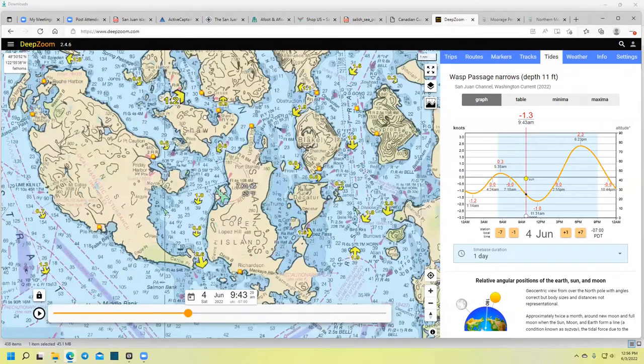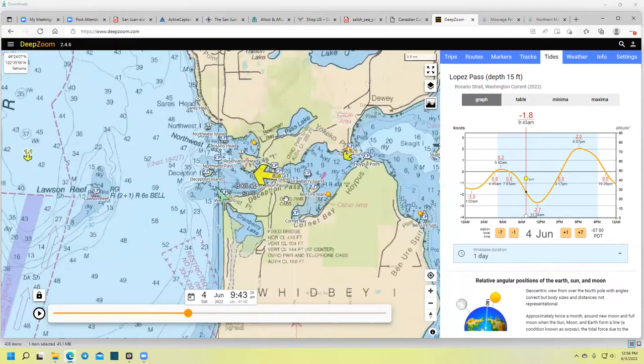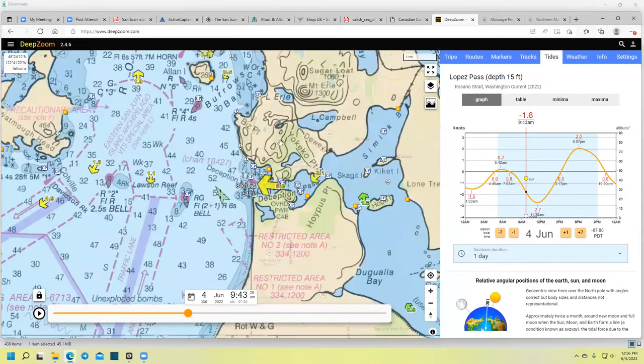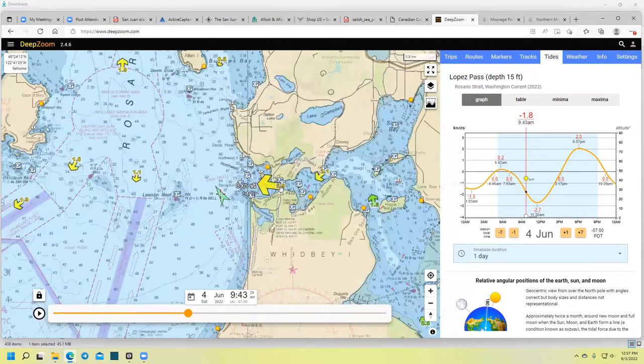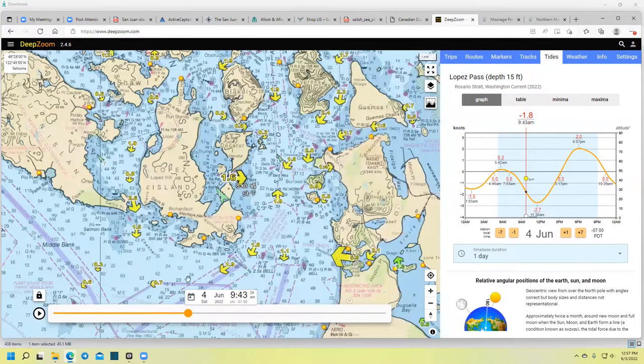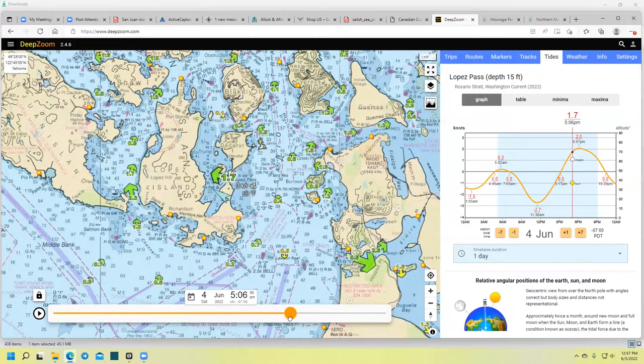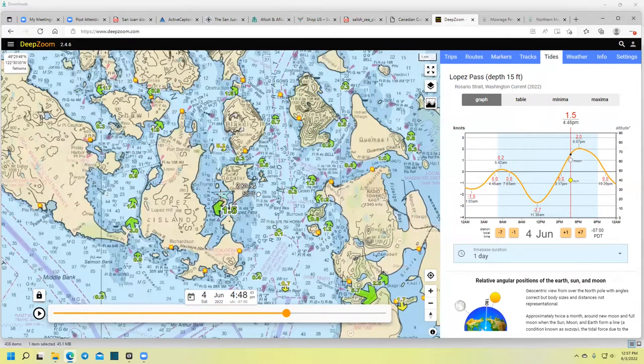Now let's talk about Deception Pass. Deception Pass is a narrow channel with a bridge over it separating Whidbey Island and Fidalgo Island, which is where Anacortes is. The current can run very strong — upwards of eight knots. So you always want to go through at slack tide, hopefully with a slight current behind you. There are other places where currents run strong too. You can see how it builds and then retreats — at 4:40 there's a current flow of 5.7 knots. So keep track of your currents.